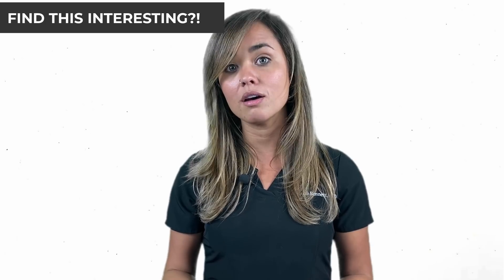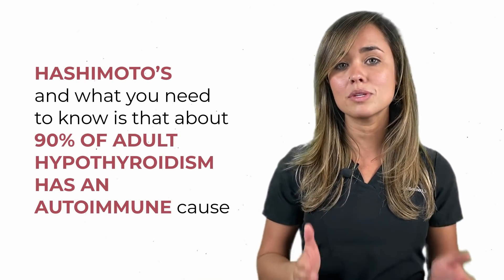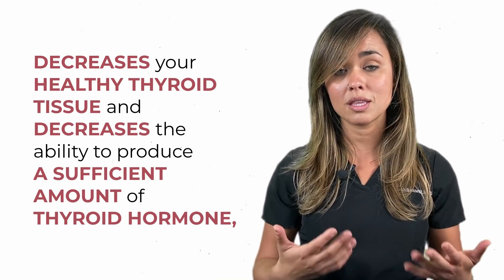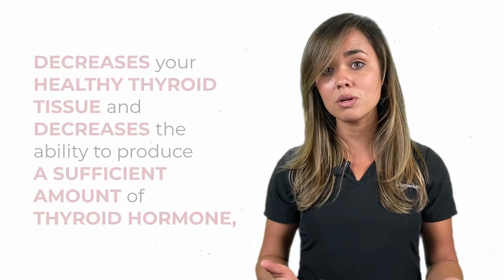The second primary cause of hypothyroidism is an autoimmune condition called Hashimoto's. About 90% of adult hypothyroidism has an autoimmune cause — Hashimoto's. Basically, you have antibodies, which are part of your immune system, that attack the thyroid gland. Over time, this attack decreases your healthy thyroid tissue and decreases the ability to produce a sufficient amount of thyroid hormone, ultimately leading to low levels and a lot of symptoms.